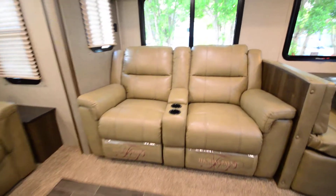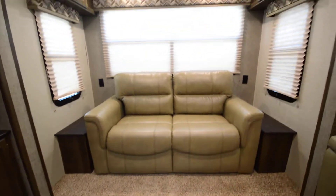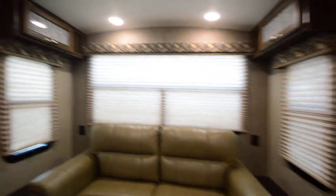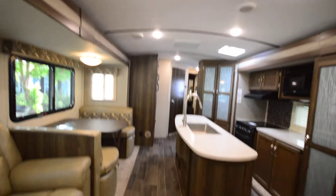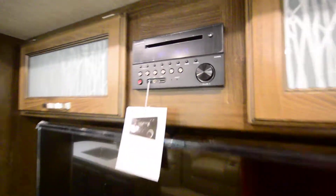We've got our Thomas Payne Collection furniture — nice and comfy. Pull-out bed gear. Overhead storage. We've got this curved roof, giving you a lot of headroom. Really, really great for a travel trailer. Flat screen TV, and of course our Furion entertainment system here.